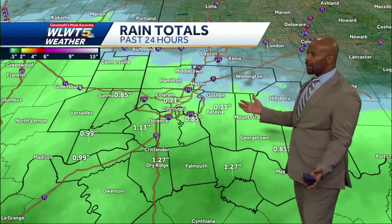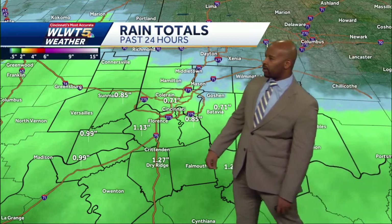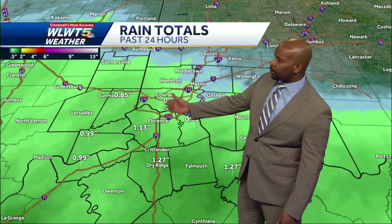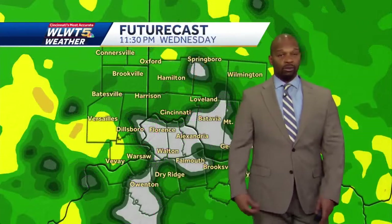Now look at some of these rainfall amounts, finally really adding up. Especially south of the Ohio River, widespread rainfall amounts in excess of an inch and a half to an inch and a quarter. We're seeing those numbers gradually increase north of the Ohio River as well. Across parts of Bracken County and Grant County, over an inch of rain, and up into parts of Boone County, closing in on about three-quarters of an inch here in the immediate metro.